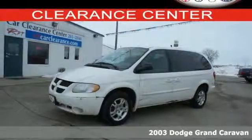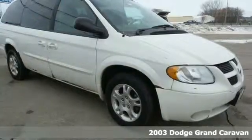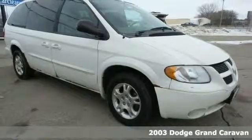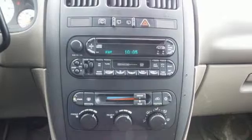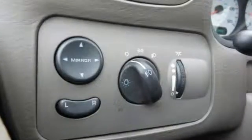It's a 2003 Dodge Grand Caravan. Standard features include a rear window defogger, lighted entry system, third row seating, air conditioning, power steering and an awesome AM-FM audio system.